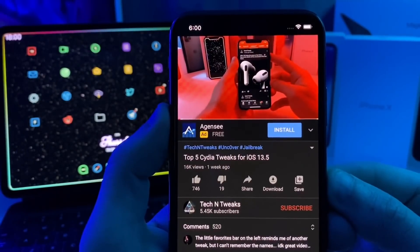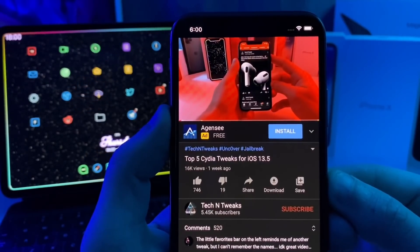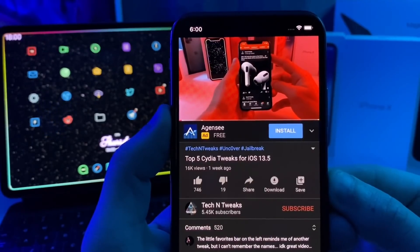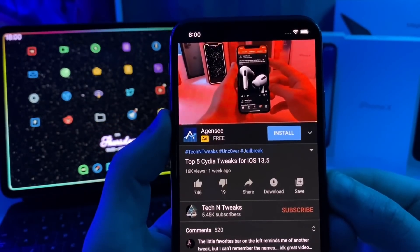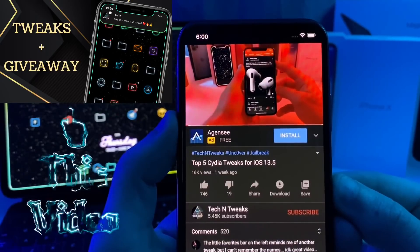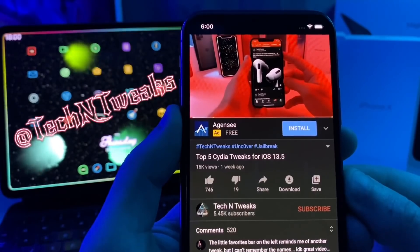Real quick update about the AirPods giveaway. As you guys can see we're at 746 likes. I was shooting for 2,500 likes but it seems like that's going to take a little longer than anticipated. So as soon as this gets to 1,000 likes I will be picking a random comment and that commenter will be winning the AirPods Pro. I will be announcing the winner on my Twitter, so make sure you go ahead and follow me over there.